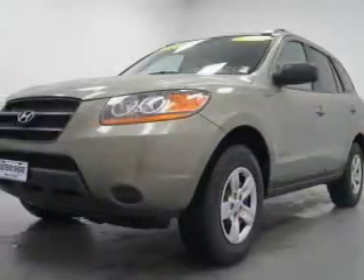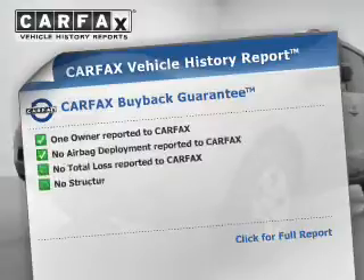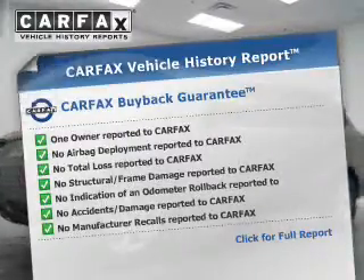The anti-lock braking system will help keep you safe on the road. An included Carfax vehicle history report allows you to purchase with confidence and the knowledge that your buy was a smart choice.